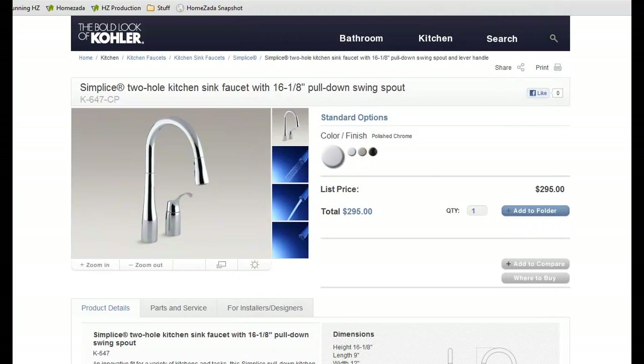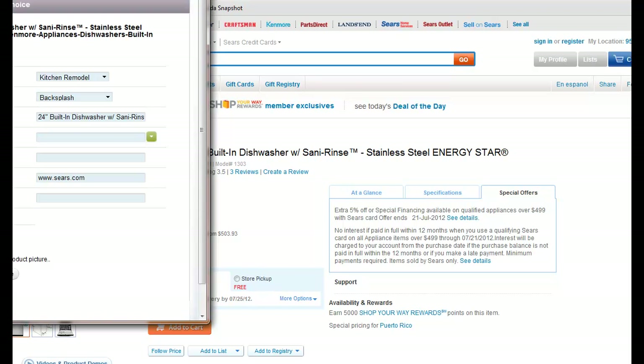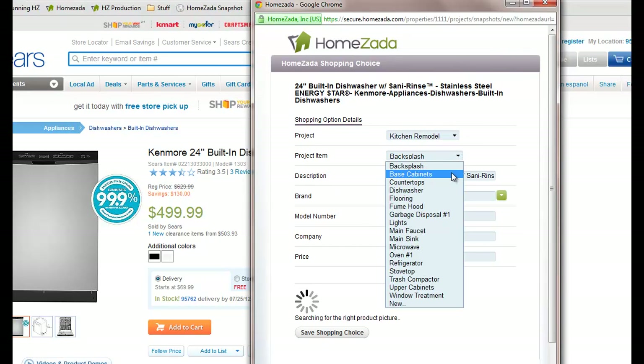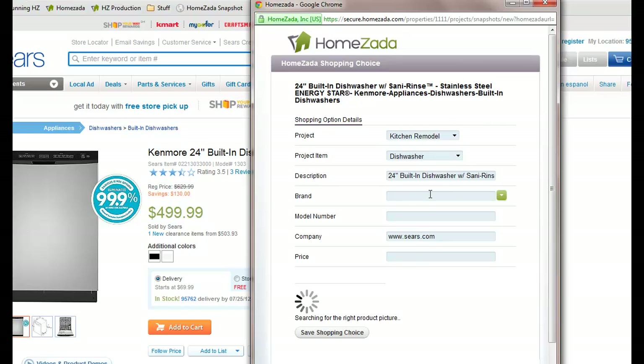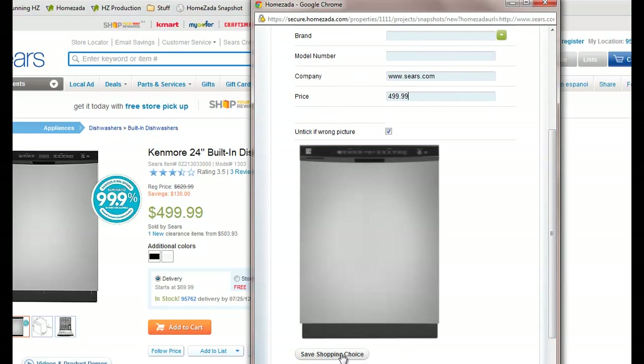This works on a variety of different sites. We've gone to yet another site where we found a dishwasher we're going to consider. We hit the Humzada Snapshot button, saving the link to this particular site. We change the item and apply this to our dishwasher item, then plug in the price — at this point in time it was $4.99 — and hit save shopping choice.